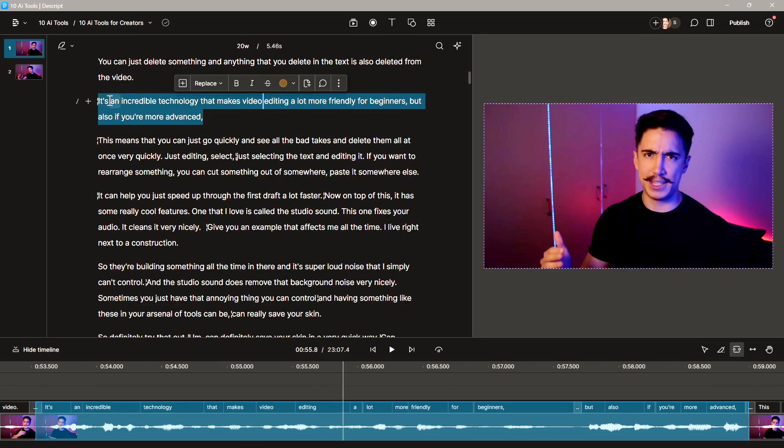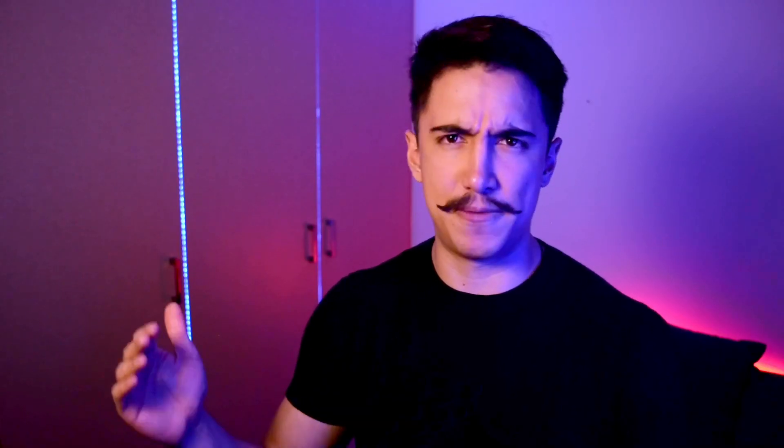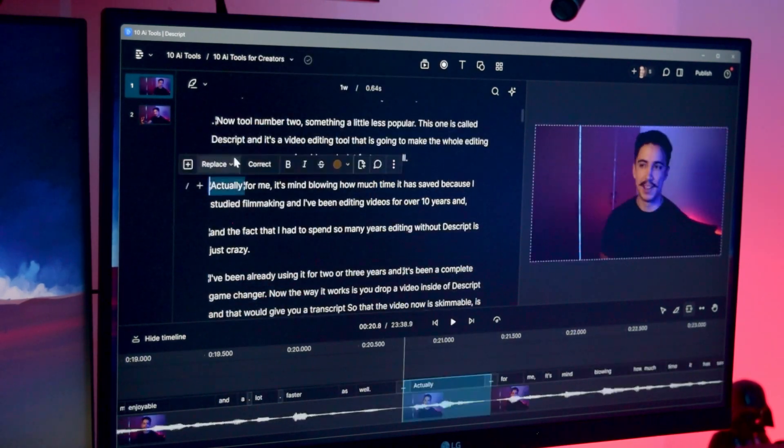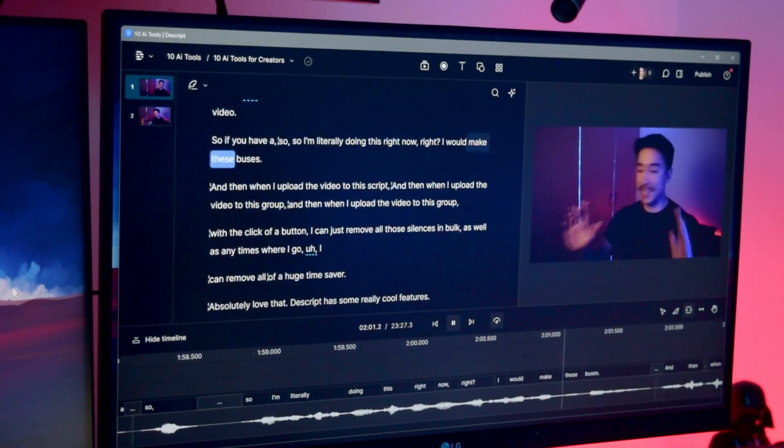If you want to rearrange something you can cut it from somewhere and paste it somewhere else. It's an incredible technology that makes video editing a lot more friendly for beginners, but also if you're more advanced it can help you speed through the first draft a lot faster. On top of this it has some really cool features.